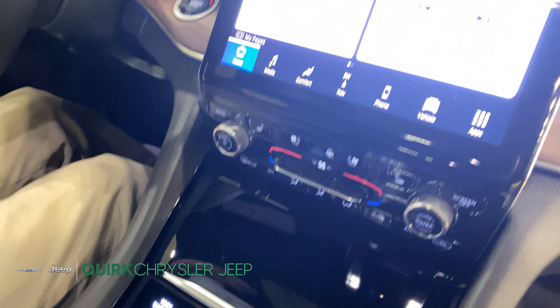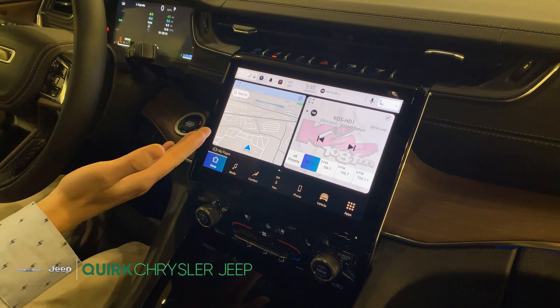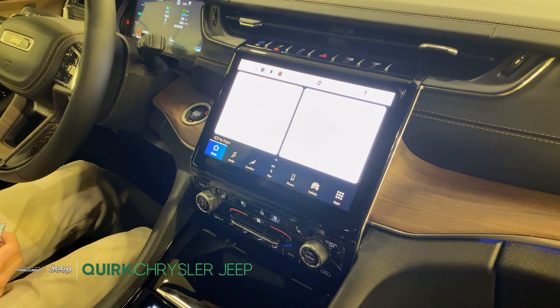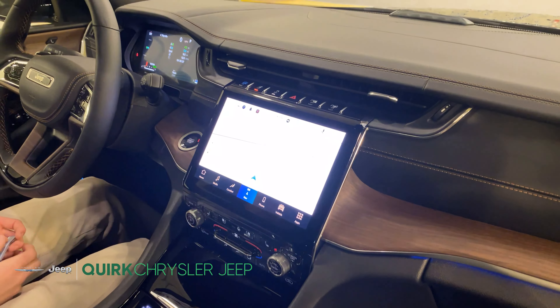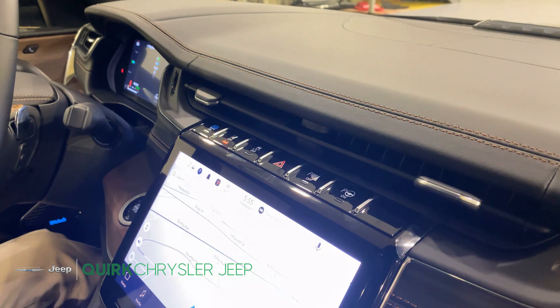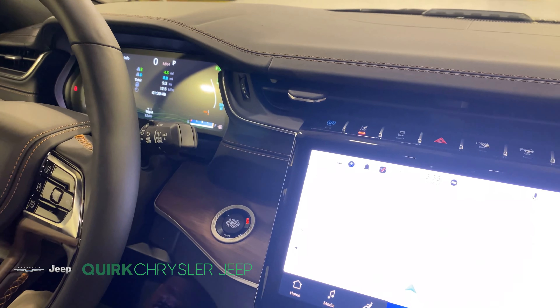Moving up we have the 10.1 inch display using the Uconnect 5 system. They integrated a fully customizable home screen as well as TomTom navigation. This car is equipped with a self-parking feature as well as a max regen mode to help charge your battery faster.